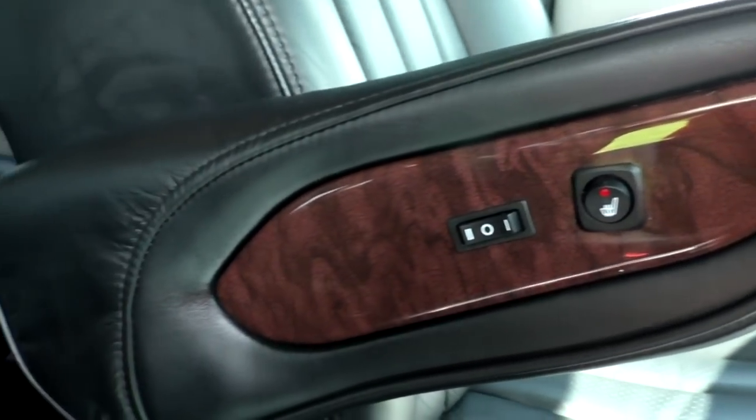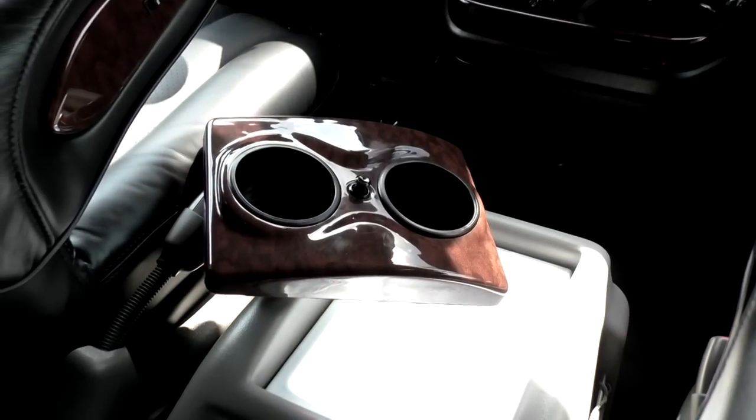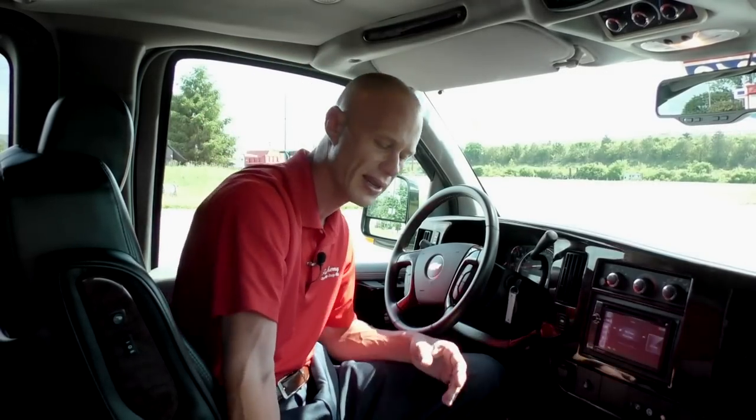Talking about the seats I'm sitting on — both captain's chairs in the front of this van are eight-way power seats with power lumbar and heat options located right on the armrest. This van also has a center console between the seats that acts as a cooler as well, with two cup holders located on the lid and a removable liner so it's easy to clean out any melted icing.